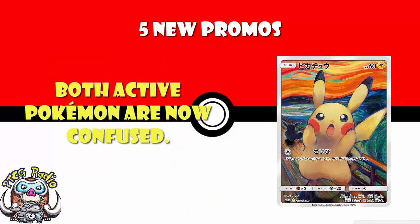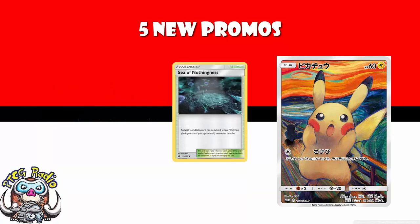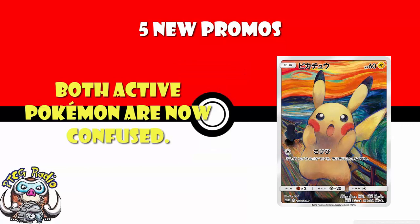What the attack does is confuse both active Pokémon. If you want to attack, you flip a coin — if heads, the attack works fine; if tails, the attack fails and you take 30 damage. You can use it at the end of your turn, leaving your opponent confused going into theirs. You can confuse your opponent on turn one, then evolve out of confusion yourself — as long as Sea of Nothingness isn't in play. Confusing your opponent isn't the worst effect we've ever seen.